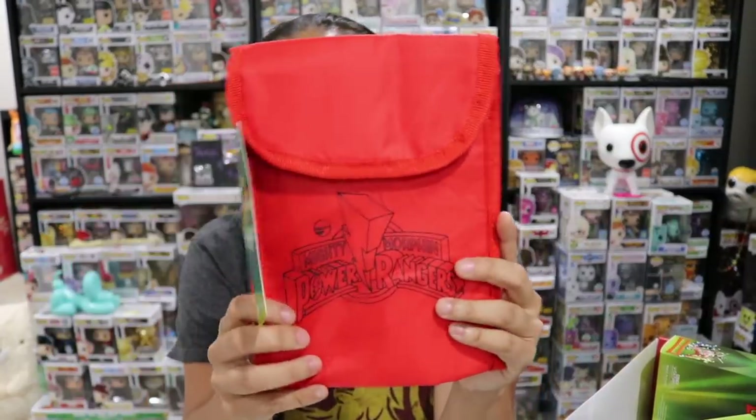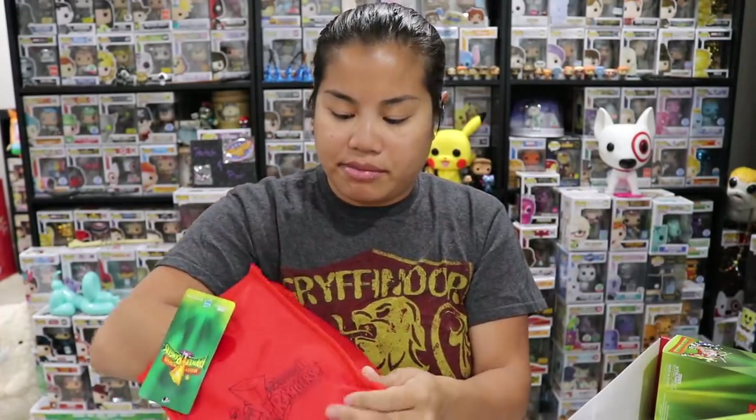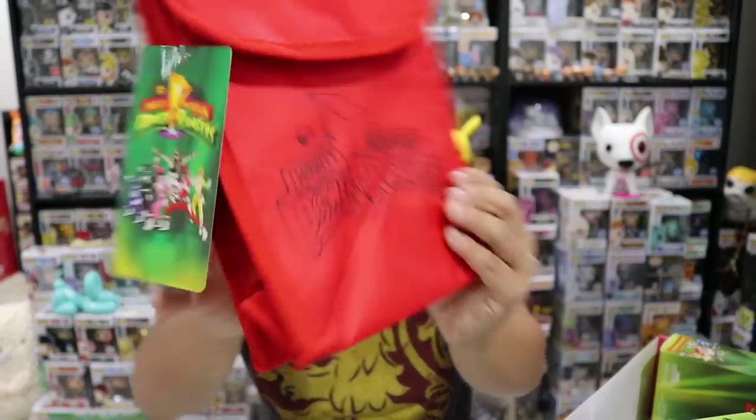We have a Mighty Morphin Power Rangers lunch box. It's simple — I feel like they could have done more. Why is it only the Red Ranger? Why couldn't we do black with a cool neon logo? But it's insulated and pretty small — more for a kid. The amount of food I bring to work, this would maybe fit my snack. It looks like it could fit a sandwich, a snack, and a Capri Sun.